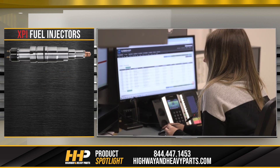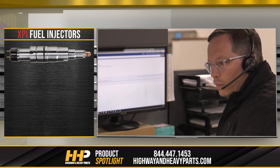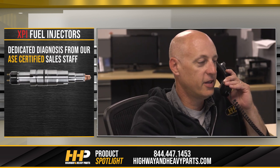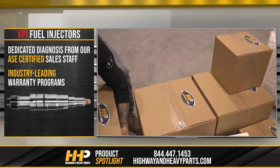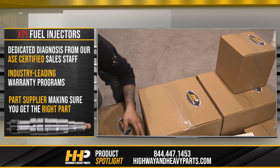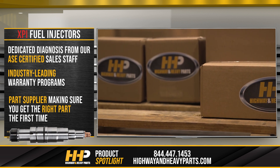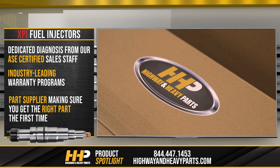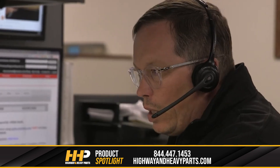When you shop Cummins XPI injectors at Highway and Heavy Parts, you will not only get OEM quality but all the benefits including dedicated diagnosis assistance from our ASC certified sales staff, industry-leading warranty programs, and injectors from a parts supplier dedicated to making sure you get the right part the first time. That is why Highway and Heavy Parts is America's trusted diesel engine parts supplier. Our mission is to take the risk out of buying diesel engine parts for our customers.